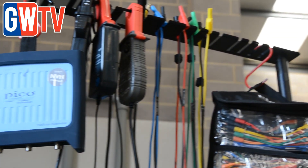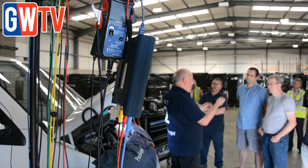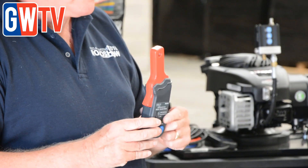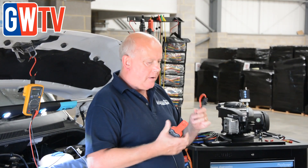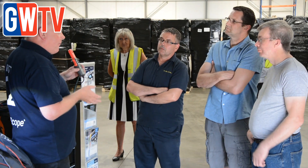The PicoScope measures and tests virtually all of the electronic components and circuits in modern vehicles, including primary and secondary ignition, injectors and fuel pumps, starter and charging circuits, lambda, airflow, ABS and MAP sensors, as well as CANBUS, LINBUS and FlexRay.